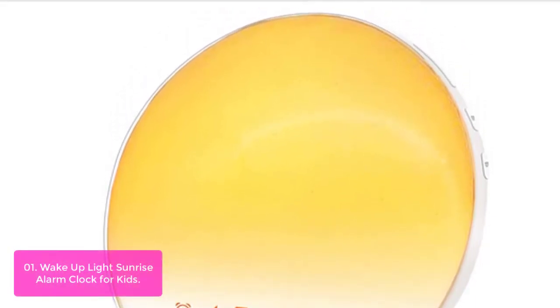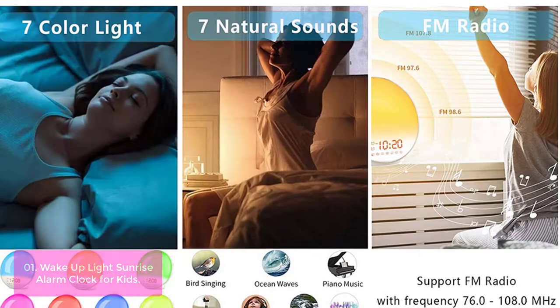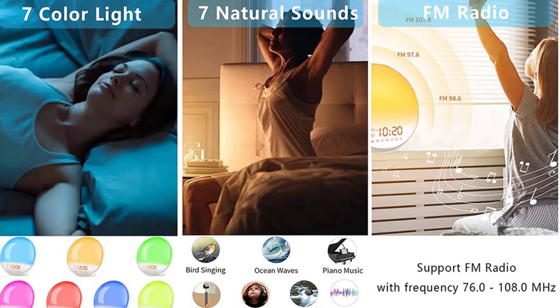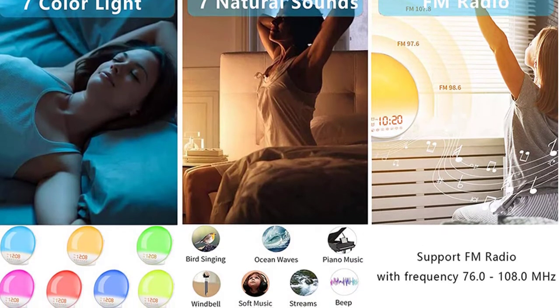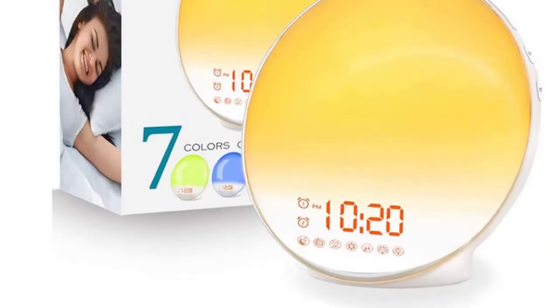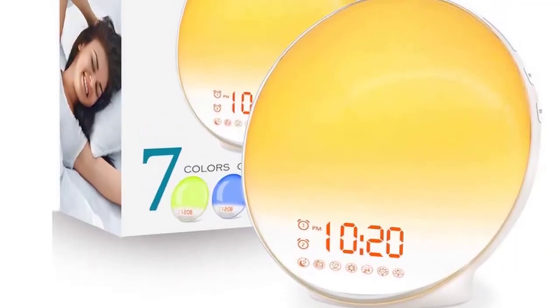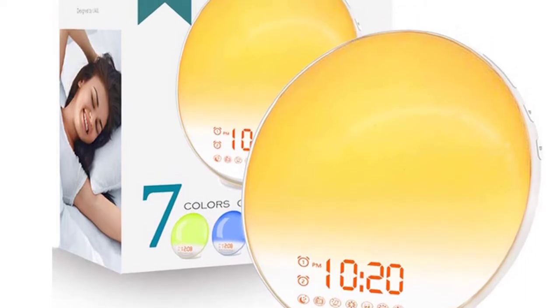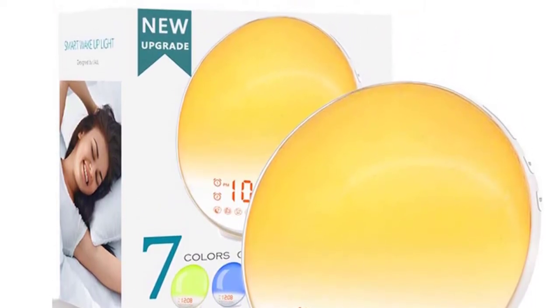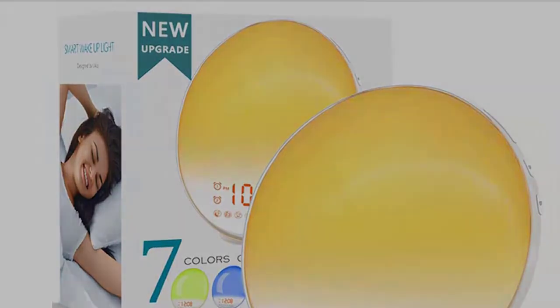Its light with 7 natural sounds will gradually increase from 10% brightness to 100% over 30 minutes before the alarm setting time. If you think 30 minutes is too long, you can set the process to 20 minutes or 10 minutes. Wake you up by nature. Press the snooze button if you need an extra 9 minutes of sleep — snooze up to 5 times if necessary.